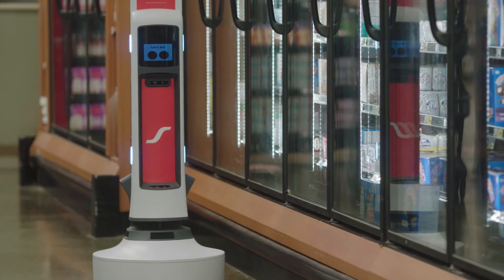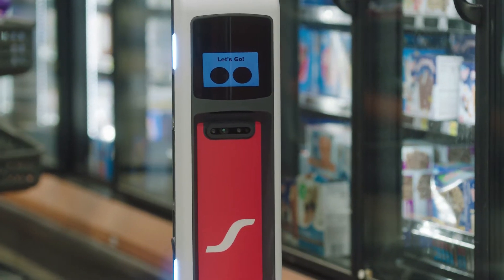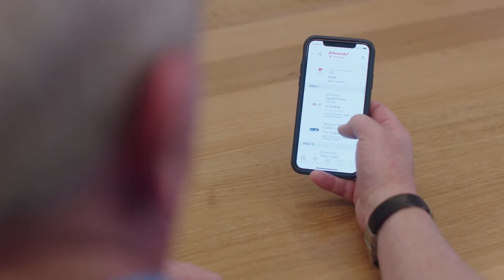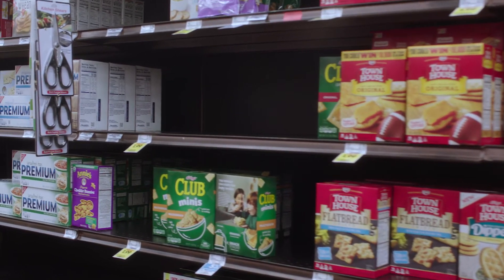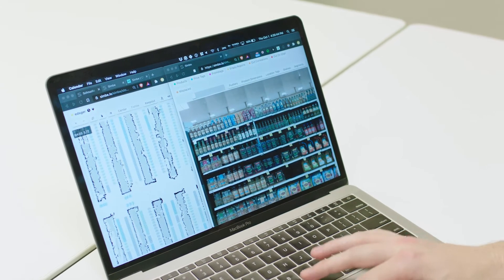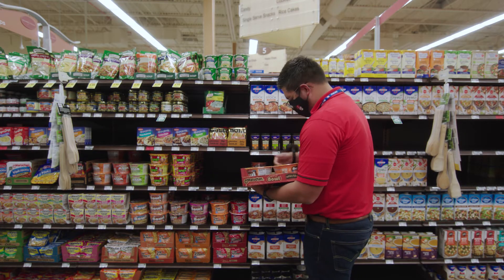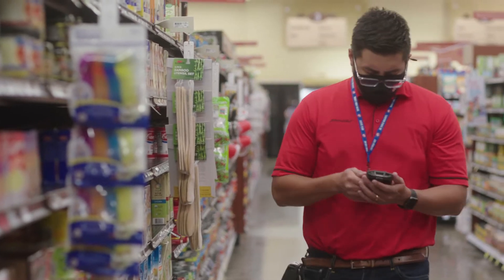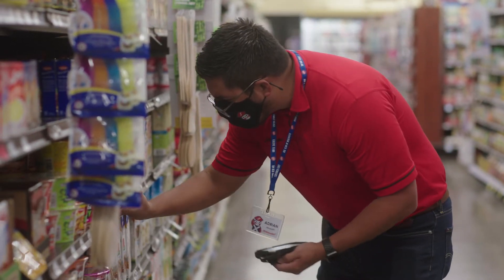It's able to give you this information with a frequency and accuracy that was just not possible before. As we get more and more data that tells us that our movement is faster than what we predict it to be and what the shelf holding is, we can take that and feed it back into our planogram system and our space planning team and tell them you need to give these items more space on the shelf. Just by having Tally in the store, stock condition improved at least 20% in those stores.